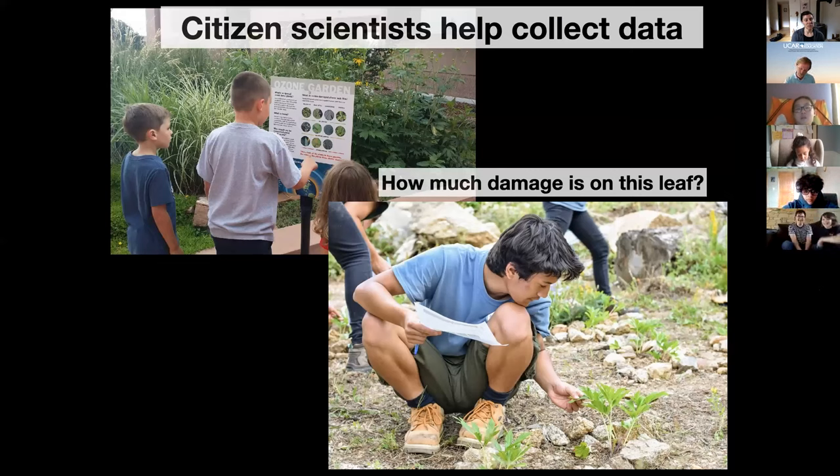In the top photo, you can see some people looking at the signs for our ozone garden at NCAR. On the bottom is a high school student helping me collect data on one of our cutleaf coneflowers in one of our gardens. What we're trying to do is better understand when the ozone damage is evident on the leaf and how severe it gets — how much of that leaf is covered in ozone damage. We categorize them on a scale of one to six depending on the percentage of the leaf that is damaged by ozone.